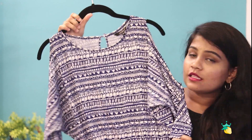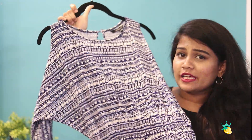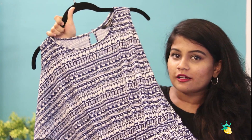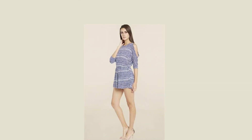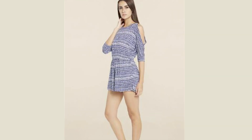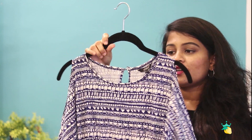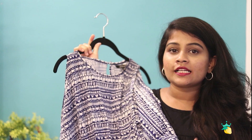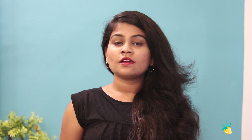The next item from Tata Click is my favorite — a blue and white romper, kind of like a play suit. It has a blue and white geometric print all over it and also has pockets. The great thing about this play suit is that it has cold shoulder sleeves. Cold shoulder is so in trend right now. If you want to buy this, it is available on Tata Click for 340 rupees, in size 30.